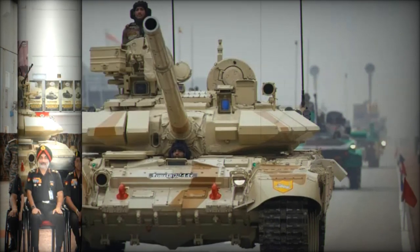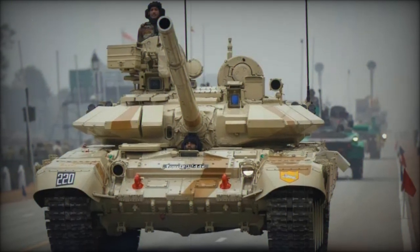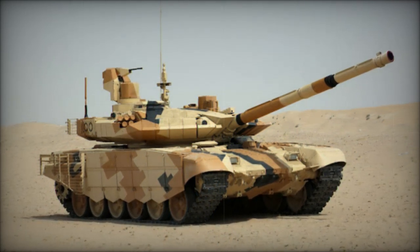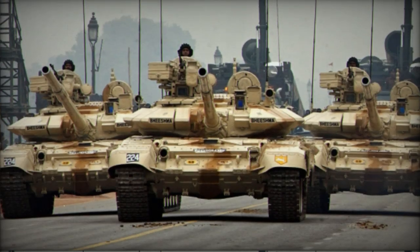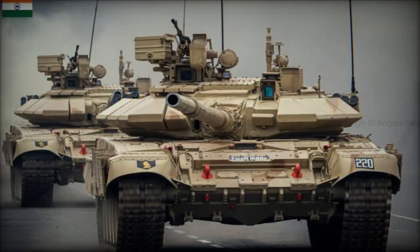The T-90 Bhishma tanks, initially built under license from Russia at the Heavy Vehicles Factory (HVF) in Avadi, have been a cornerstone of India's armored forces since their introduction. With around 1,300 units in active service, the current upgrade program aims to extend the lifespan of these tanks and improve their performance on the battlefield. This overhaul effort also highlights India's growing independence in maintaining and upgrading its defense systems.